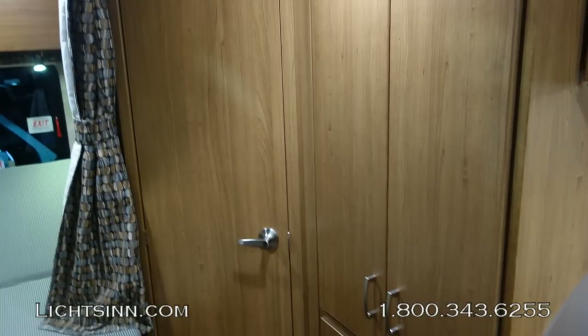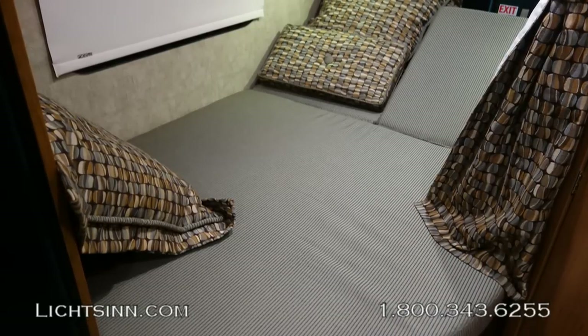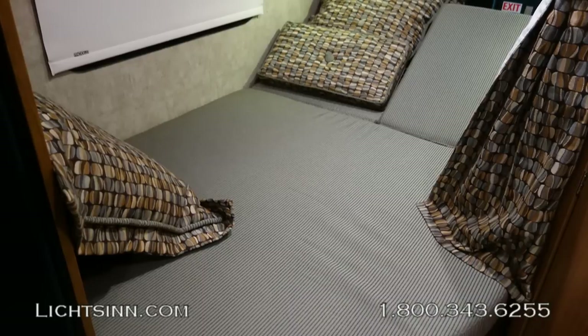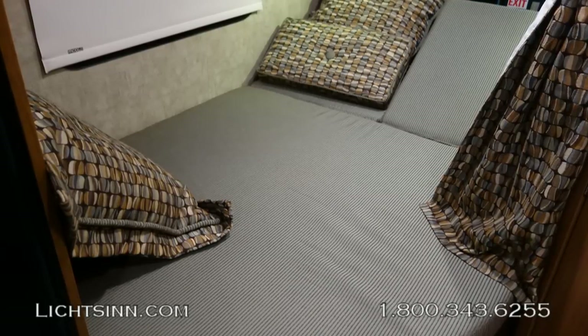There is a tremendous amount of storage in the rear of the 23L. You can see the large bath with a large wardrobe closet. The bedding system is a 49 by 75-inch permanent bed — just 10 inches shy of a traditional queen bed — all packed into a 24-foot, extremely nimble coach.